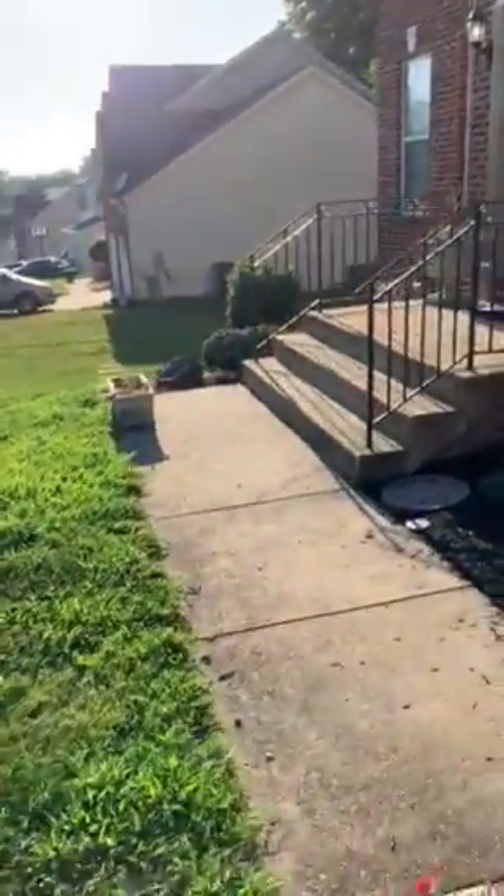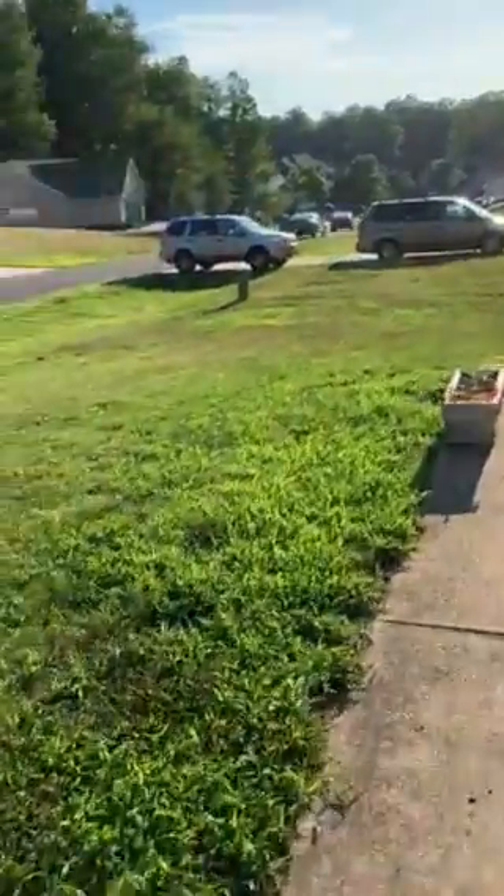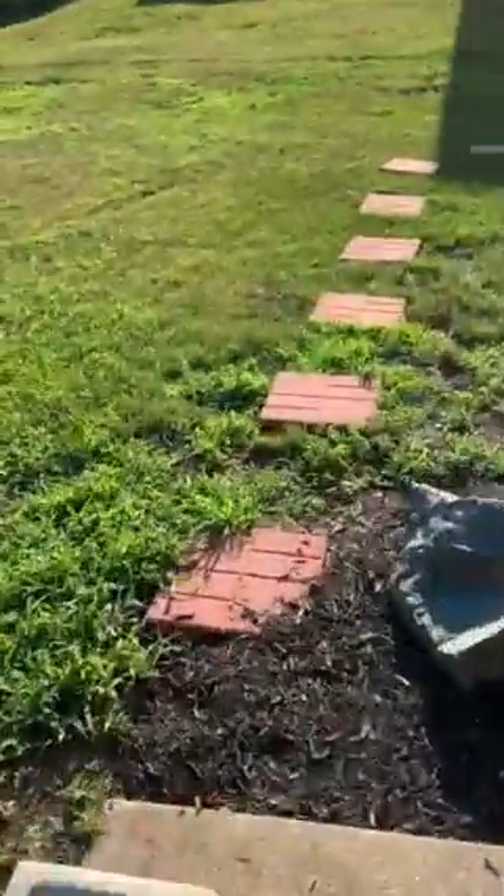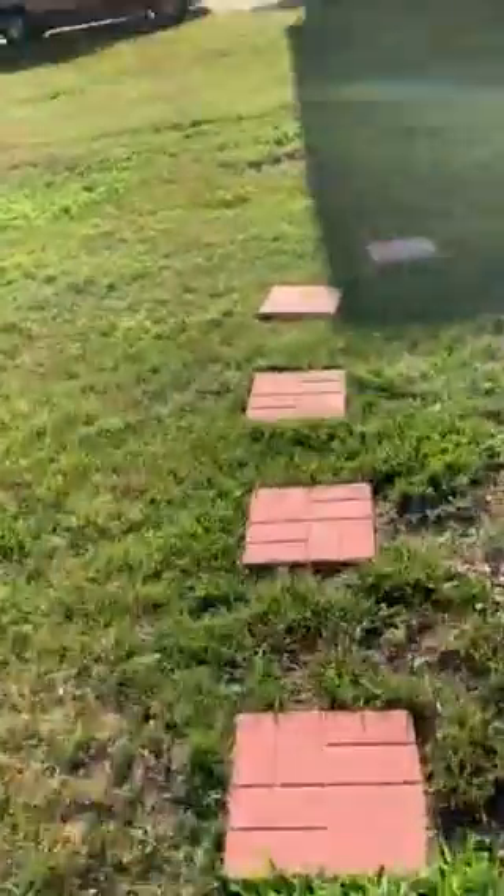This is the sidewalk going down past the front door. As you look here, there are security cameras to check who's coming and who's going. We walk down these red stones around the side of the house.